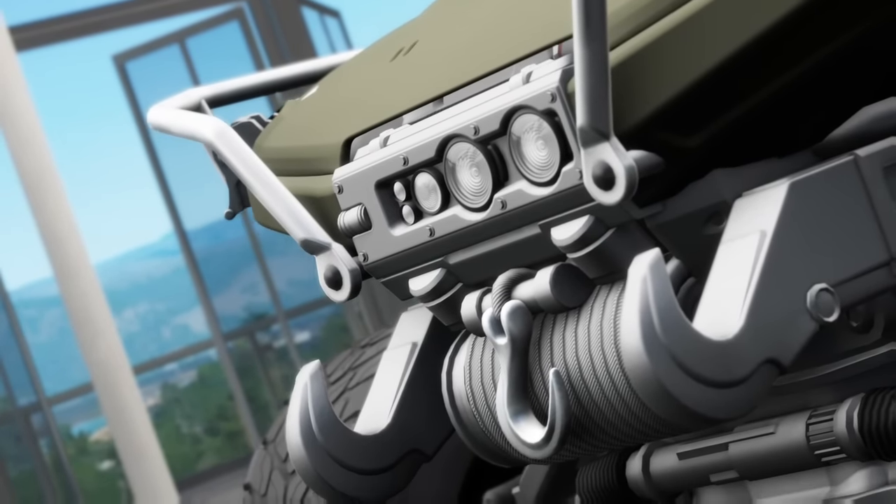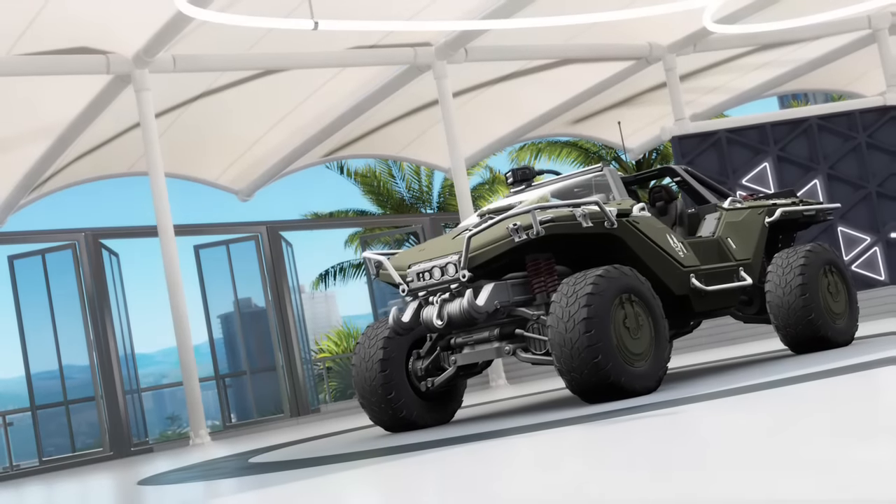Hey everyone and welcome to another quick achievement guide. This time for Forza Horizon 3.